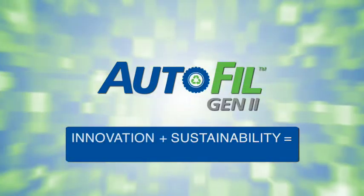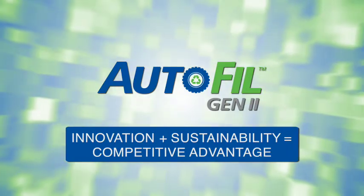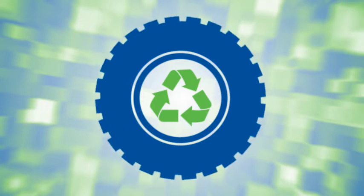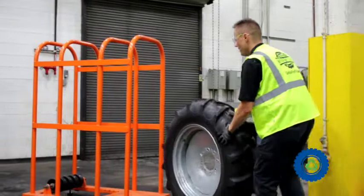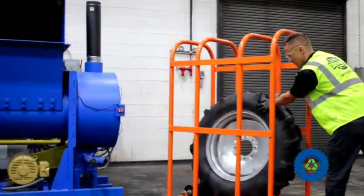Innovation plus sustainability equals competitive advantage in OTR tire technology. It is no longer enough to have innovative new products without them being more sustainable, or to have more sustainable products that don't give a competitive advantage at the same time.